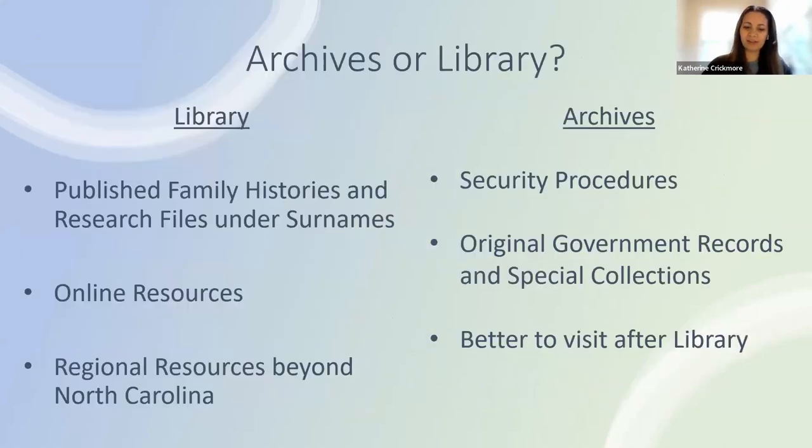When entering the building you must first sign in with the security guard in the lobby, who will ask you if you are planning to visit the library or the archives. Both share a common goal of providing information to researchers but can sometimes get confused by first-time visitors. The library has many published family histories and research files searchable by surname. The archives has a small quantity donated plus some family histories in our private collections, but the library is better for secondary published family histories.